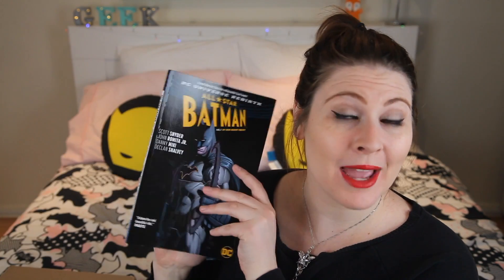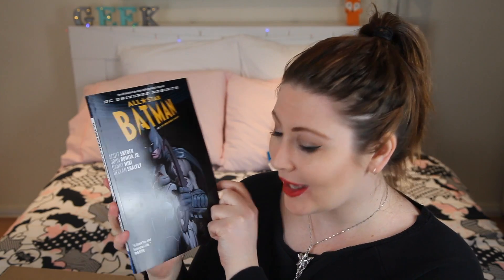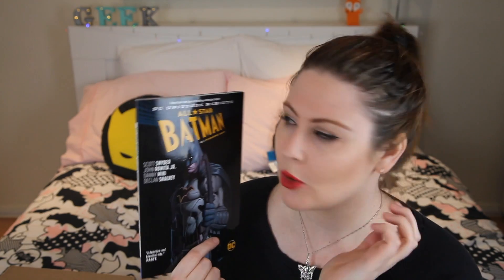It looks like we have a few books. First, we have Shade the Changing Girl, volume one — you guys know I've been reviewing Shade on the DC fans channel so you can go back and watch those reviews. This is volume one; it's so much easier to read something in a trade. The next book is All-Star Batman by Scott Snyder, Rebirth volume one. I picked up maybe the first issue of All-Star Batman, so it's really great to have the full first volume to read through.